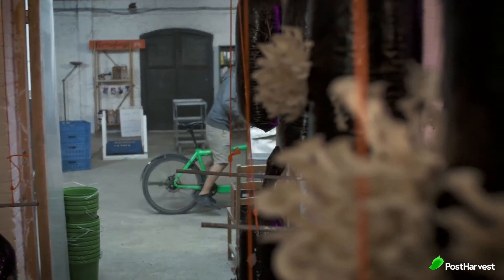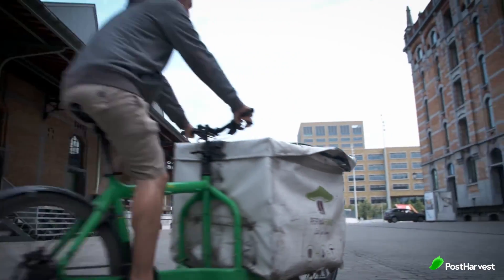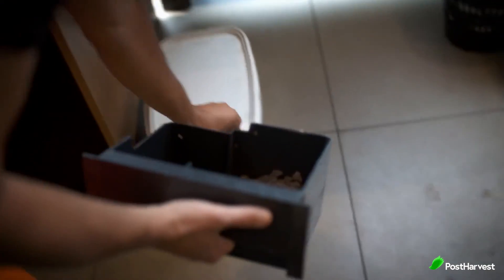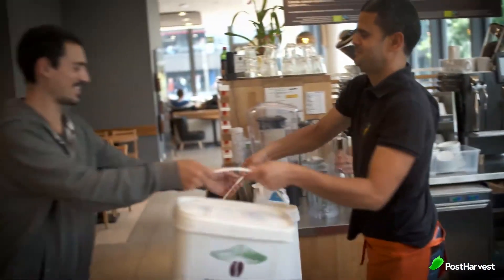From coffee grounds collected by cyclists, Permafungi produces one ton of fresh oyster mushrooms and 10 tons of natural fertiliser each month, while recycling 5 tons of coffee grounds. Now that's sustainable.